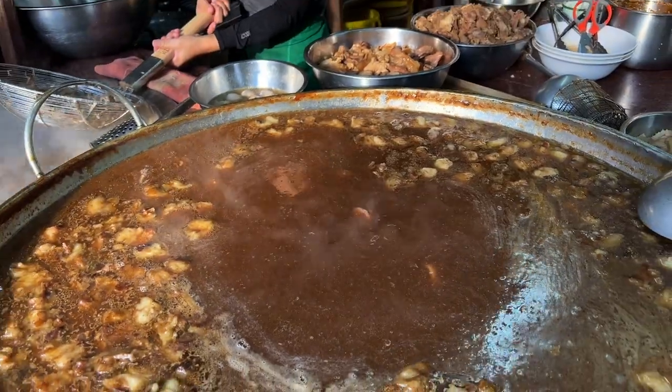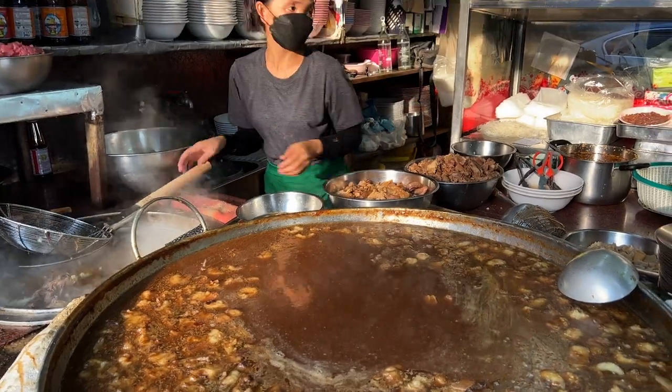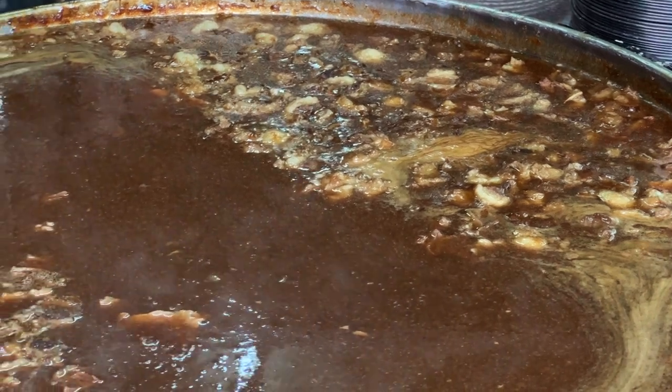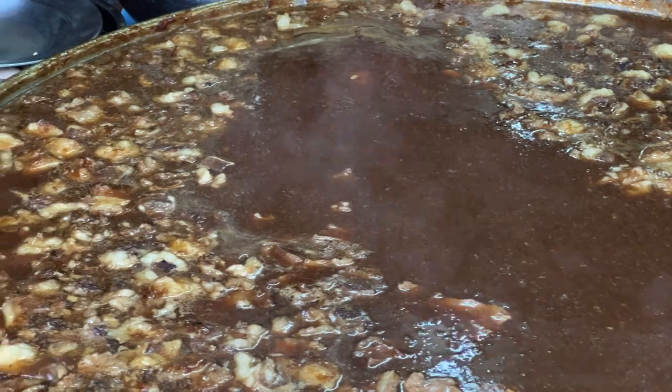First impressions — the pot in which it's sitting in is absolutely massive, it's huge, and it's right by the pavement as well. So if you're walking past here you can smell the delicious aroma. This is going to be my first meal of the day so I can't wait for it.